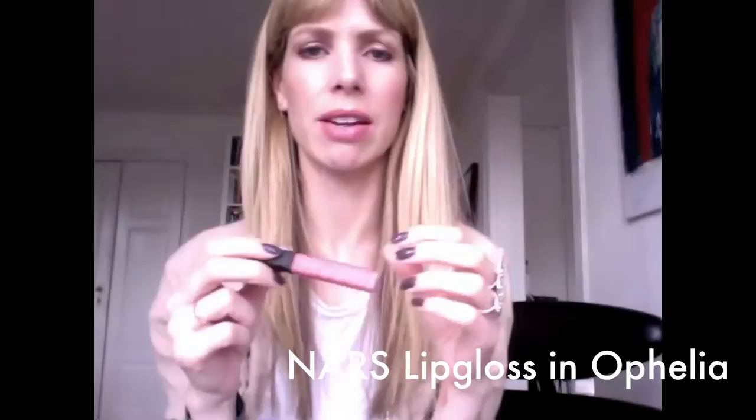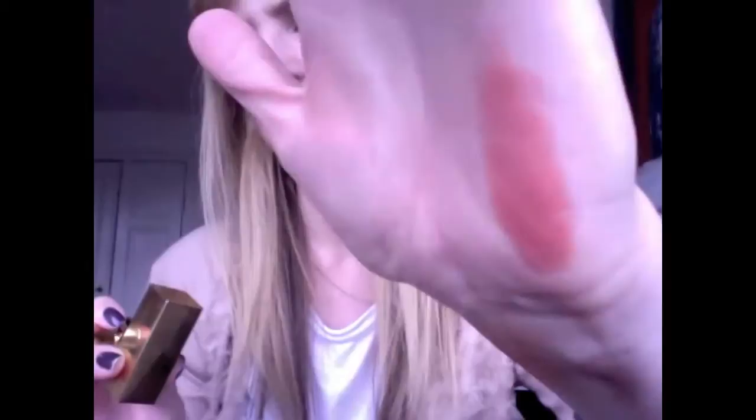I put NARS Ophelia over it. It's kind of hard to see because there's a lot of sun — I'm right by the window. To me this color is very peach; I don't see the coral at all. Now it's looking more coral, but it's mostly peach the way it looks on me.